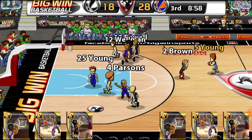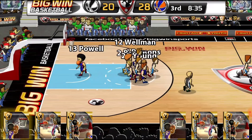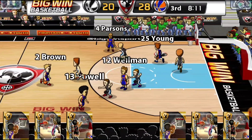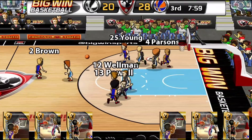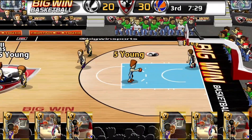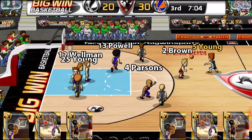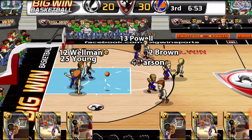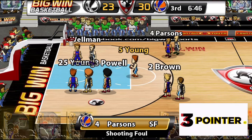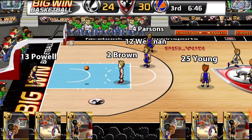Young to Savage — Savage for the layup, yes. Brown to Young for the layup — yes, 30-20. Young to Frey to Savage to Young for three — it's good, and he's fouled. Four point play — 30-24.